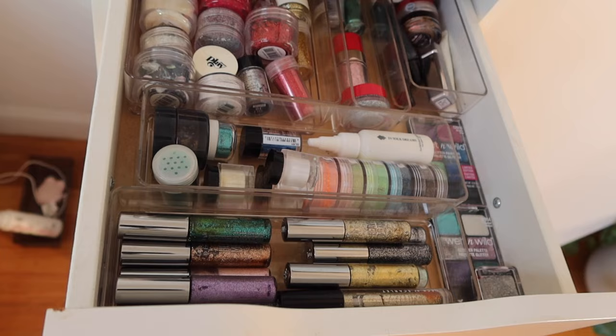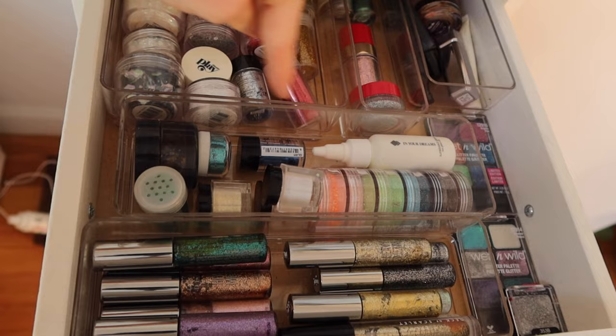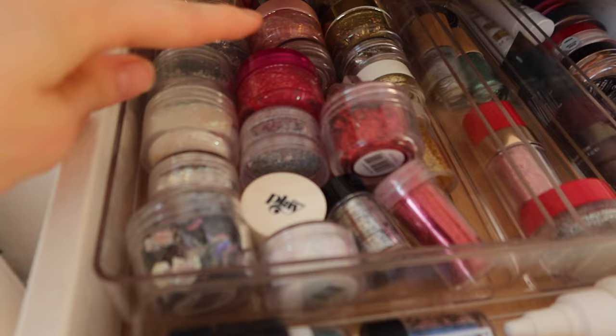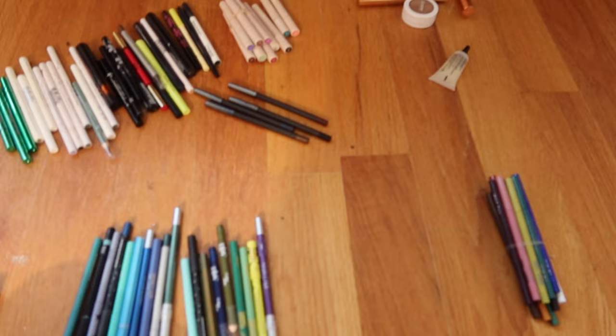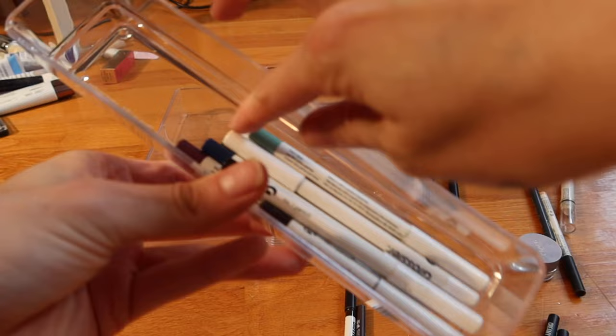Here's the finished glitter drawer: glitter liners, random brand and color glitters organized by color — silver, pink, gold, and red in the back, some random brands together, eye glosses, and some extras. Now this is my eye pencil drawer — as you can see I've started sorting.